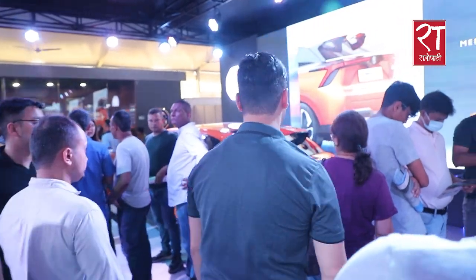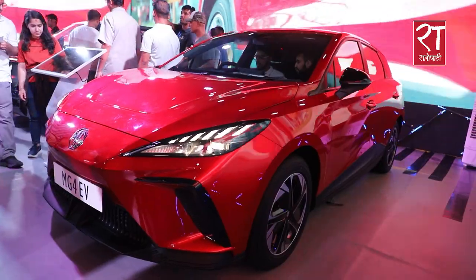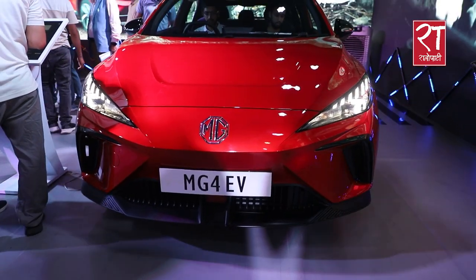We have 425km on a full charge — we have that range covered. In this product, all upgrades are made. This is the MG4.